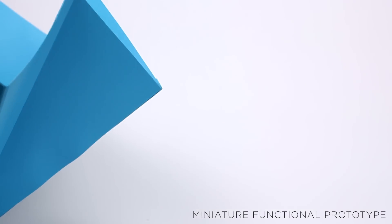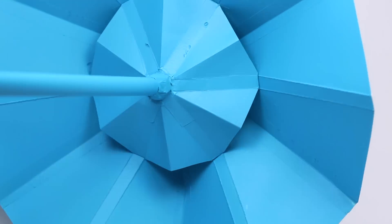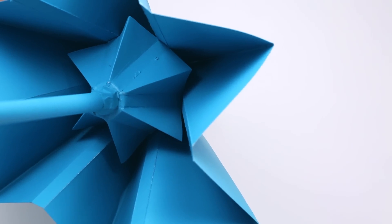The saw is the umbrella reimagined. Like origami, the saw uses planar tension to generate its form. The inner and outer canopies expand and compress in unison to open and close the umbrella. In this way, we can make the entire canopy out of one material.